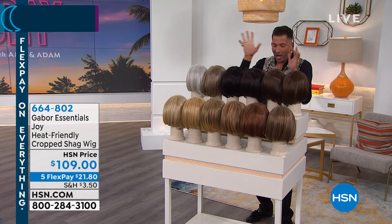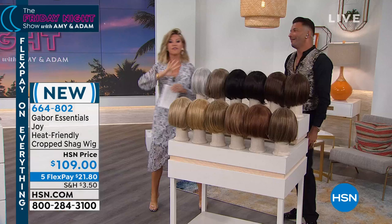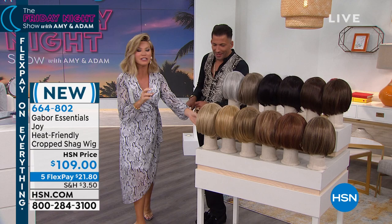Dark blonde just sold out. Gray just sold out. Medium red sold out. This is your final chance to get a Gabor wig at this price — it's unheard of. Whenever you shop for Gabor wigs, everybody wants a Gabor wig because they are the best made. They don't look synthetic. They don't feel synthetic. It's the perfect amount of hair, perfect amount of color. What colors do we have left?